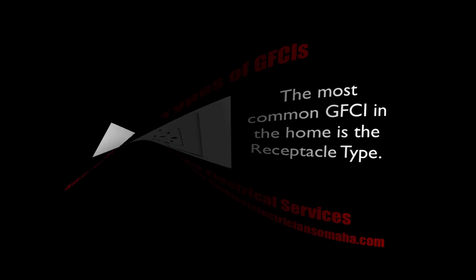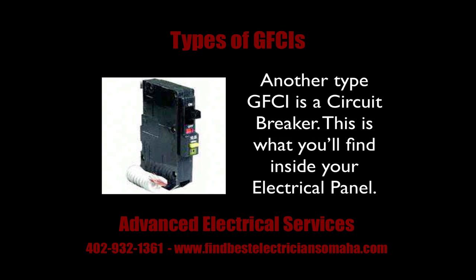The next type is a circuit breaker GFI. You might see these inside your electrical panel. This type of GFI would be attached to one circuit in your panel, a circuit that runs a large amount of electricity.